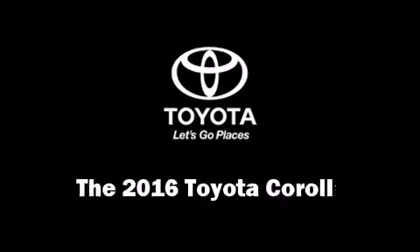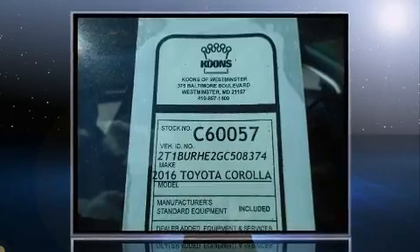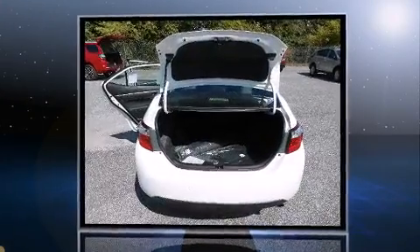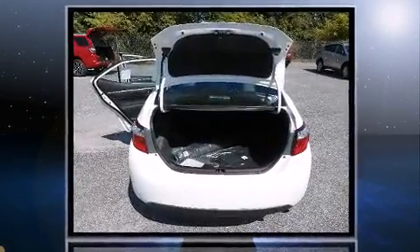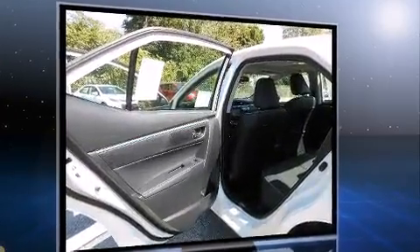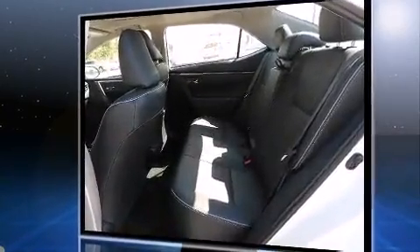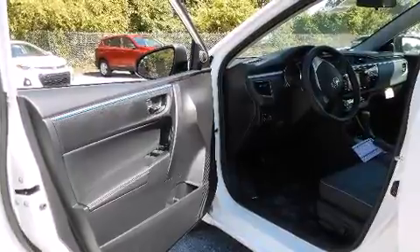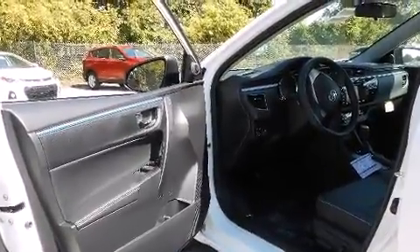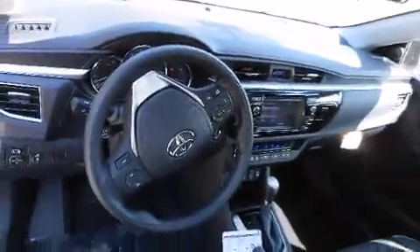The 2016 Toyota Corolla features a continuously variable transmission, front wheel drive, and a 1.8 liter four-cylinder engine. This model accommodates five passengers comfortably and provides features such as delay off headlights, a tachometer, variably intermittent wipers, a trip computer, remote keyless entry, and one-touch window functionality. For drivers who enjoy the natural environment, a power moonroof allows an infusion of fresh air.